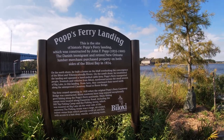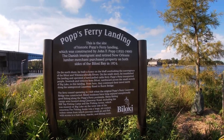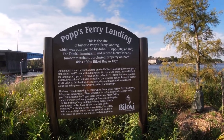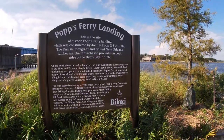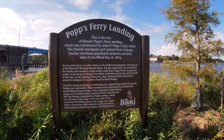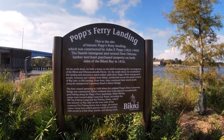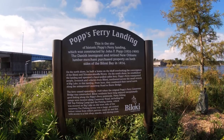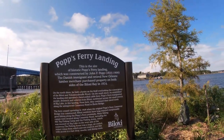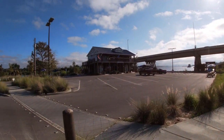'The ferry ceased operating in 1928 when the original Potsferry causeway bridge was constructed. Biloxi residents have long enjoyed exceptionally good fishing along the Potsferry Peninsula. Many fishing camps were located along causeway road, including the Hilltop Fishing Camp and the Fishing Arena, which was moored on Big Lake on the west side of the causeway. The Fishing Arena was a large air-cooled indoor venue from which patrons could sit and fish, with access to the bait shop, snacks, and dining room.'